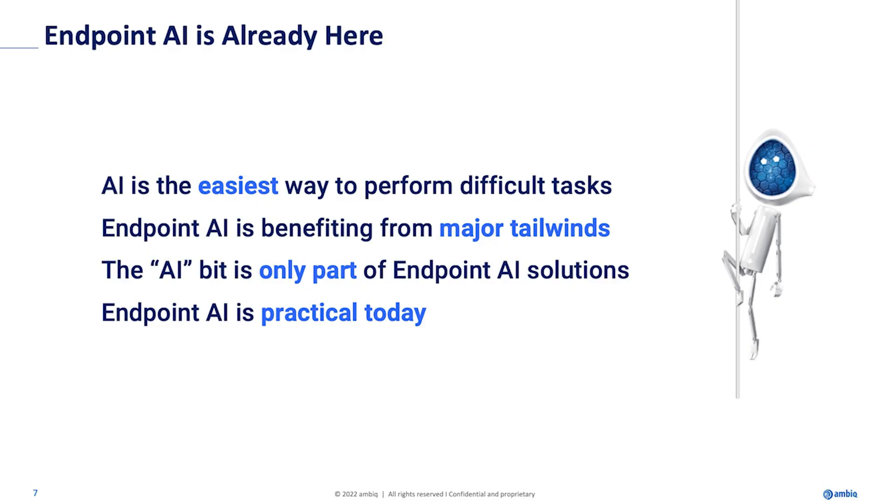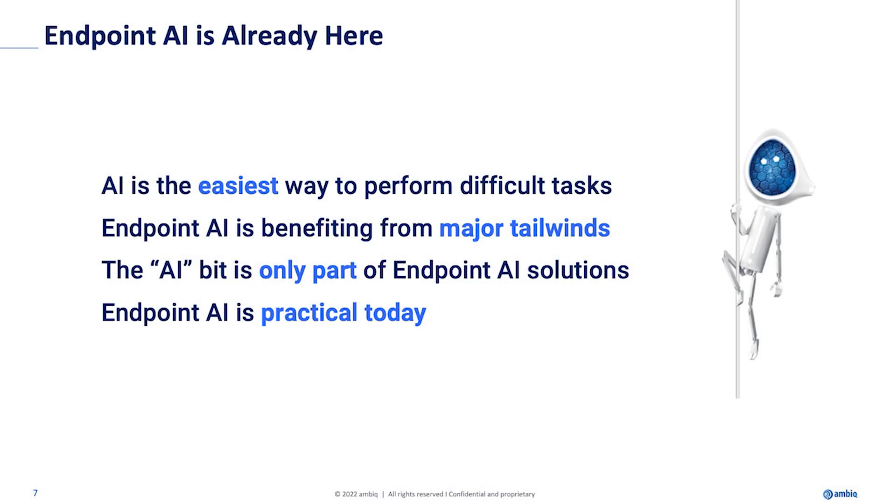Next, I'd like to talk about four basic ideas I want you to take away from this presentation. The first, and this one is a little controversial, is that AI is the easiest way to do hard things — it is an easy button. I'll show you in a subsequent slide how AI is getting easier for everyone, and it really is the shortest path to solving hard problems, such as elliptical tracking versus stationary cycle tracking. Point number two is that right now there are multiple tailwinds really accelerating small AI, like AI at the endpoint.